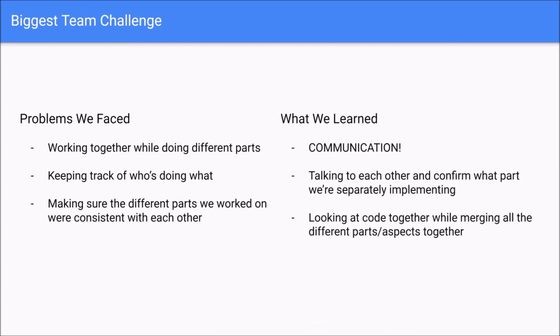Here are some of the biggest team challenges we faced. While working together on different parts, it was hard to keep track of what everyone was doing, so we had to ensure consistency across our work. What we learned was that communication is key — talking to each other and confirming what we're doing separately is important. Looking at each other's code while merging made it a lot easier to see how things fit together. Thank you so much for your time, and that is our presentation.